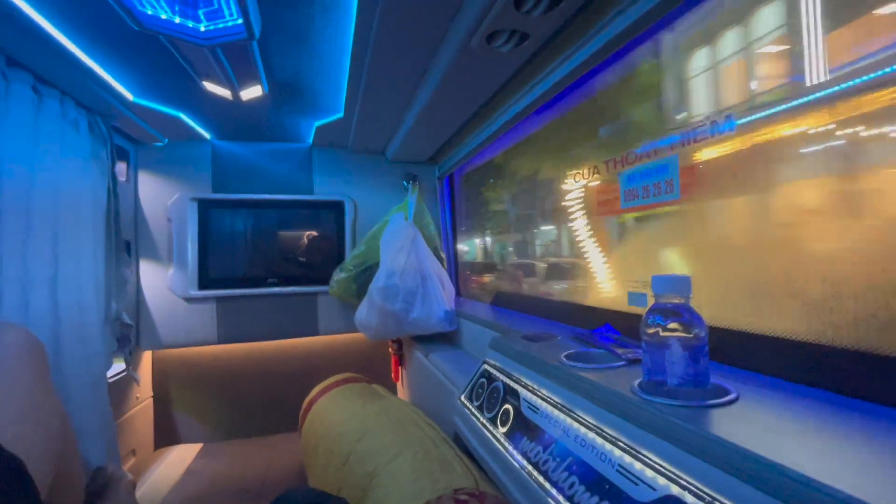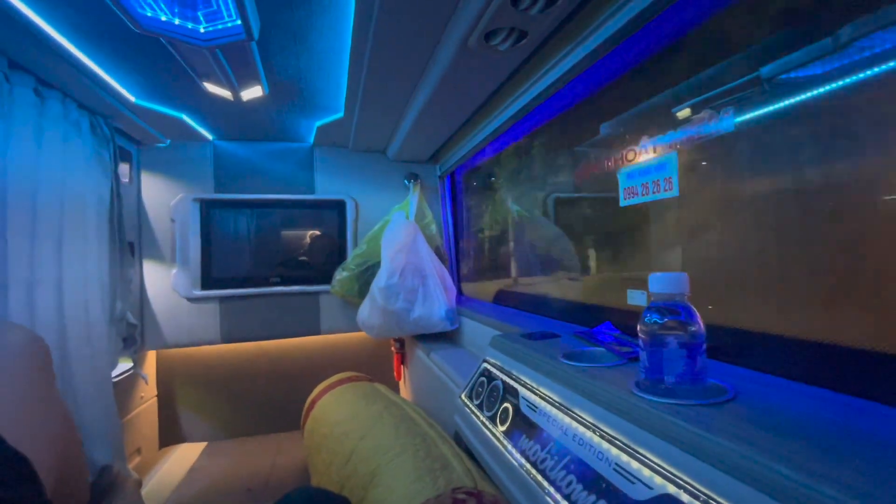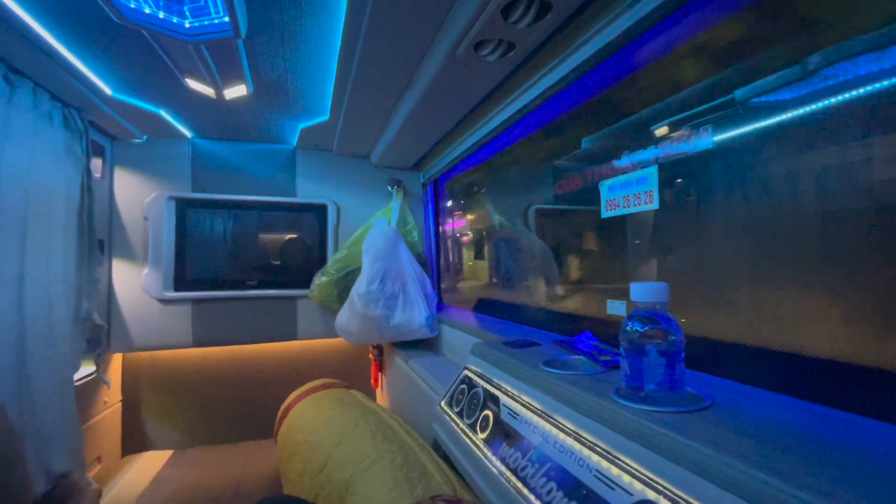Another thing — you've got a hook over there so you can put your bags. There's a little reading light here as well with different brightness settings.